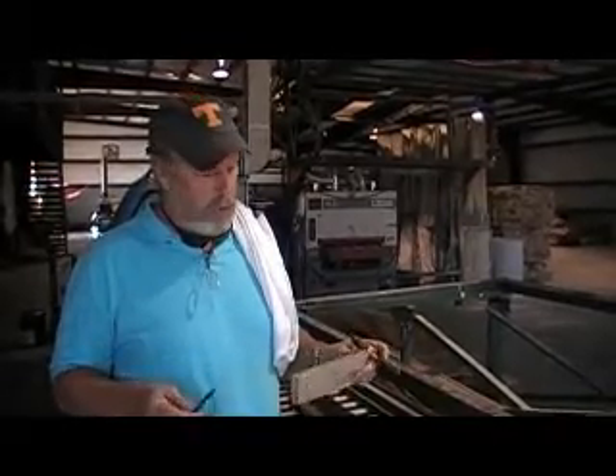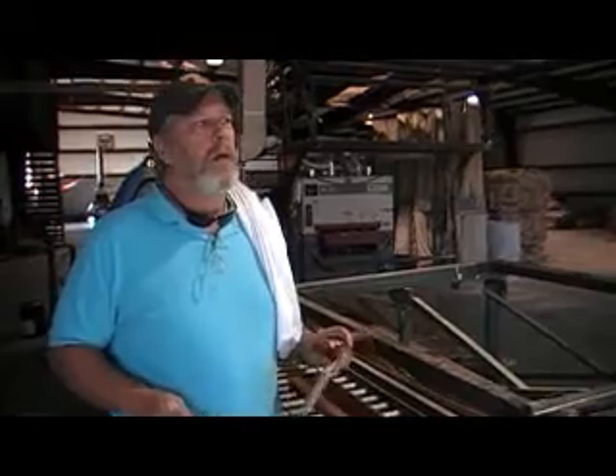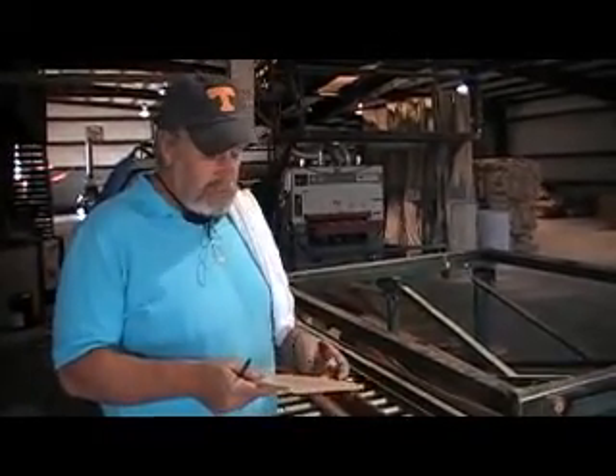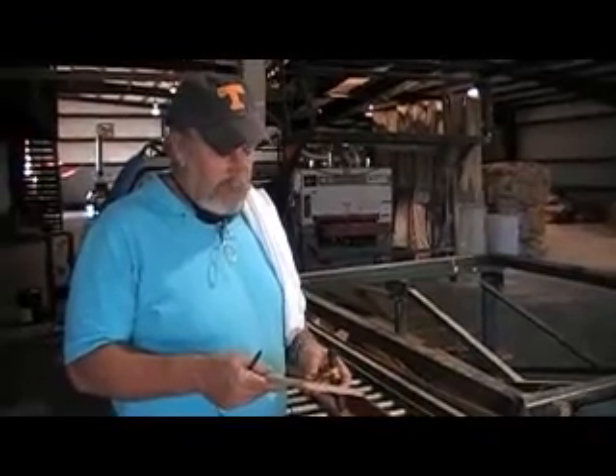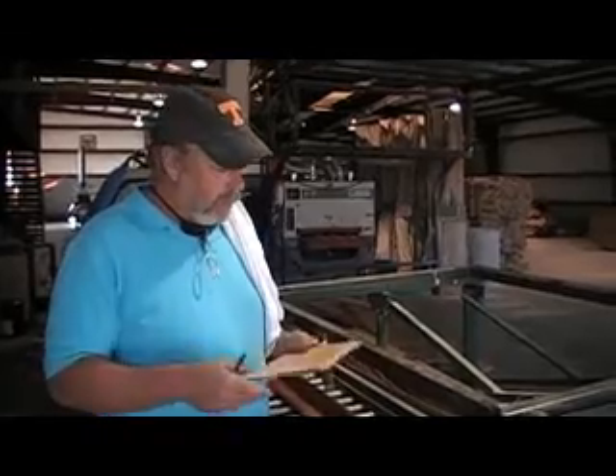Hi, this is Steve Casey, Tennessee Wood Flooring. This is another one of our quick segments on hardwood flooring — little informative videos we put together for you by way of demand from most of our customers. This pertains to the difference between hardwood flooring, engineered flooring, and laminate flooring.